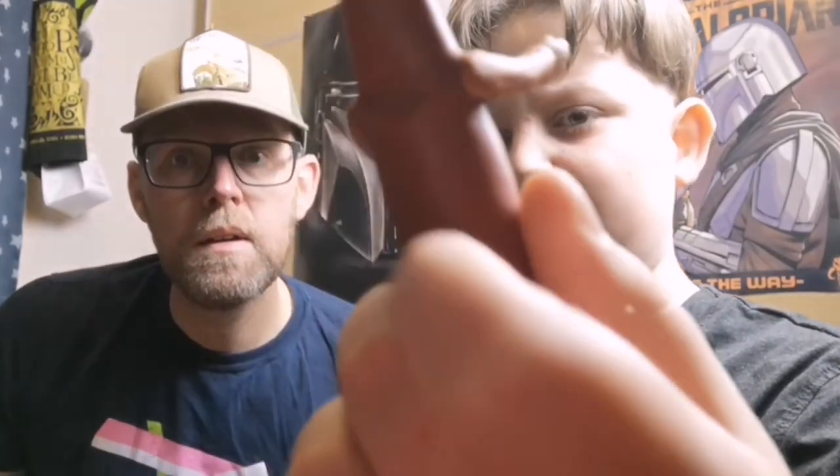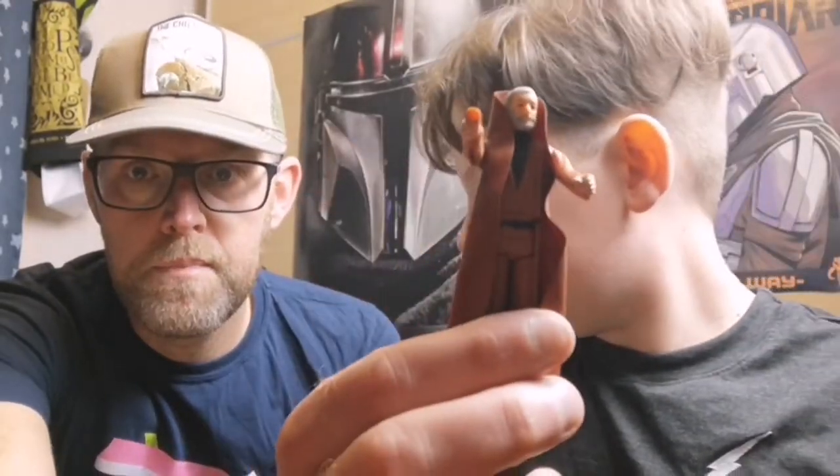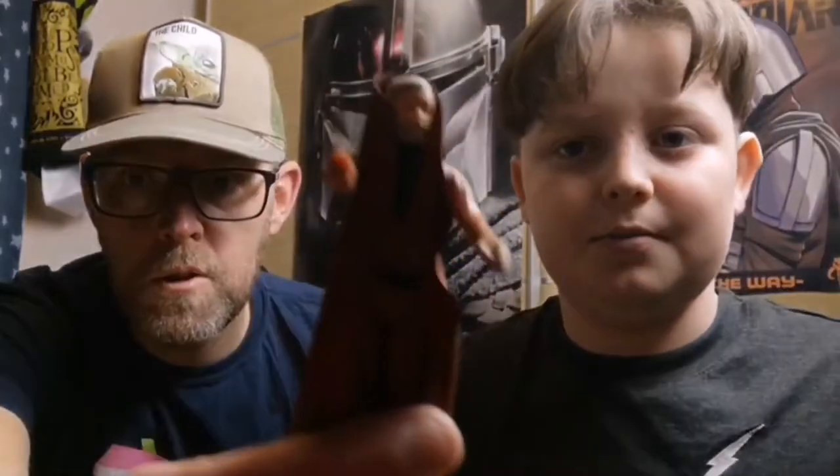We've also got Obi-Wan Kenobi with gray hair and a nice vinyl coat - let me zoom in. He's missing his lightsaber but he's got the vinyl coat and the gray hair. I think he's from '77. Nice find.